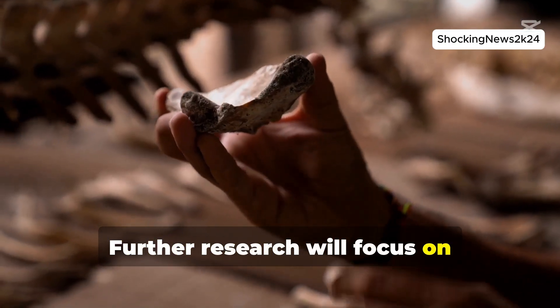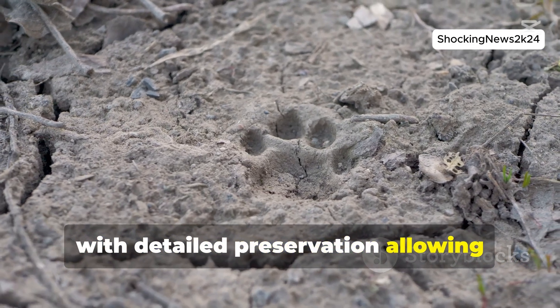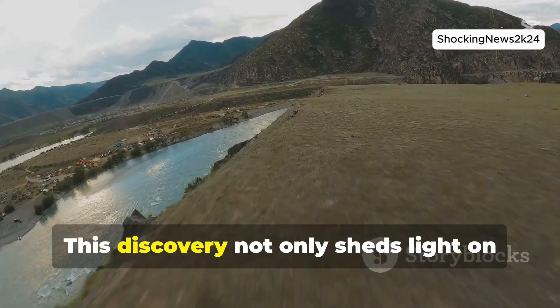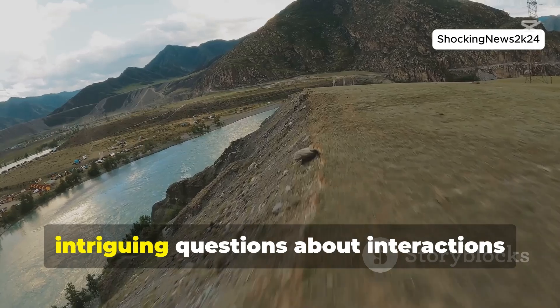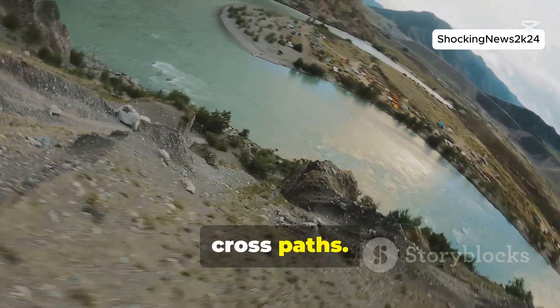Further research will focus on understanding these dinosaurs and their habitat better, with detailed preservation allowing insights into how the mud was deformed by their movements. This discovery not only sheds light on dinosaur behavior, but also raises intriguing questions about interactions between different species as their tracks cross paths.